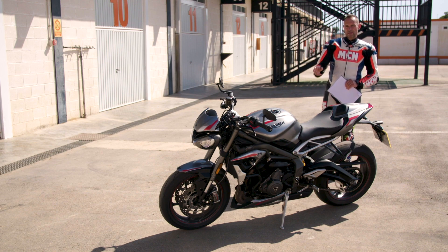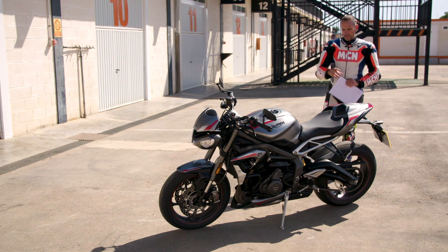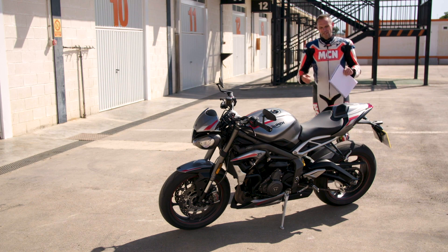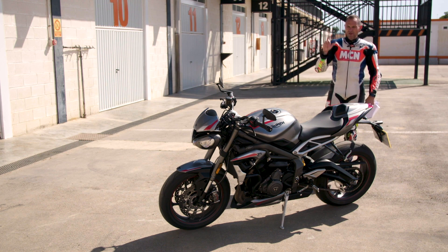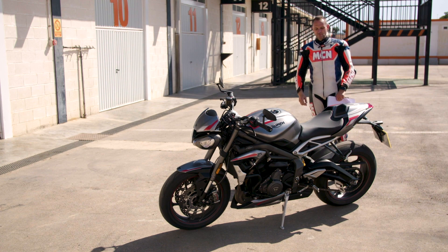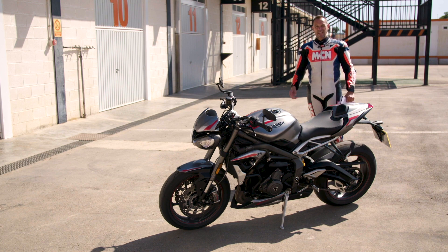It's got 121 bhp at the crank — exactly the same as the previous generation bike — and it weighs 166 kilos, though that's a dry figure so it's somewhat irrelevant. I reckon it probably weighs in the late 180s to early 190s full of fuel. Triumph has sold over 90,000 Street Triples since 2007, which is incredible and shows they really know how to build a naked roadster.